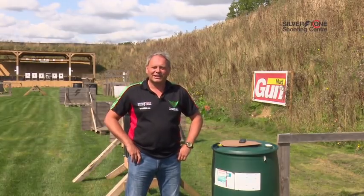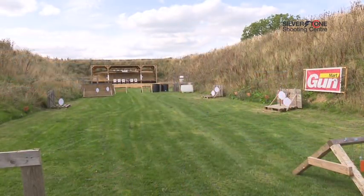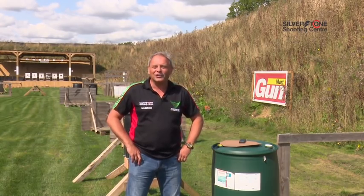Hello and welcome back to target shooting. It's different this time, as you can see behind me — we're not standing in a plain range, we're standing in one of our practical ranges. This is one of Silverstone Shooting Centre's practical ranges, which is designed really for dynamic shooting.